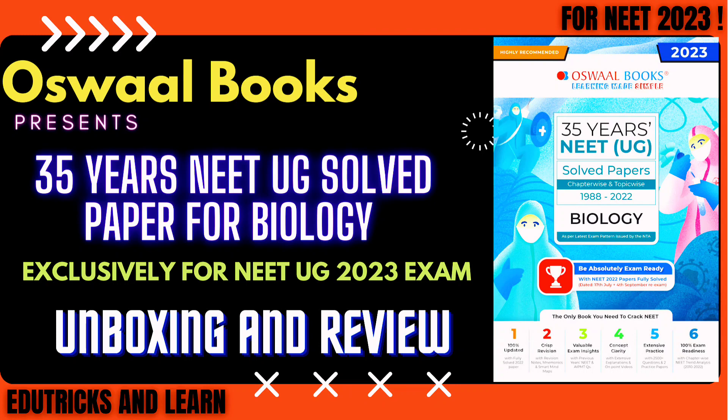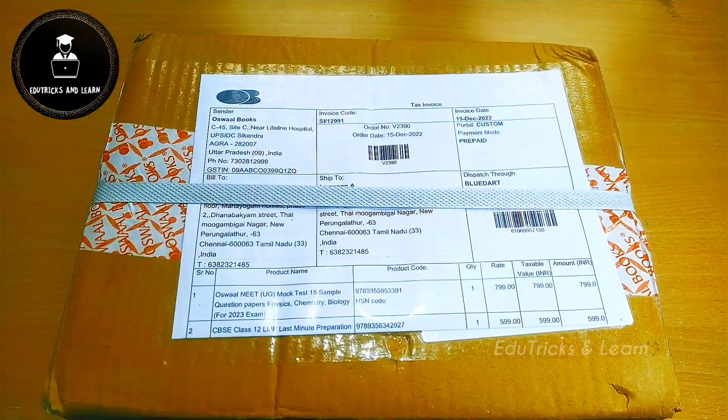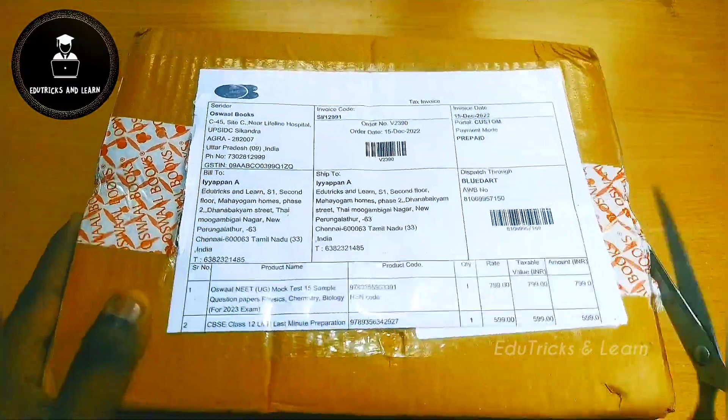Hello friends, welcome to Tricks and Lens. Today in this video we're going to see the complete review and unboxing of RZL Books 35 Years NEET UG Solved Papers for Biology for NEET 2023 exam. If you haven't subscribed to our channel yet, please hit the subscribe button and press the bell icon to get instant notifications of upcoming videos and latest CBSE updates.